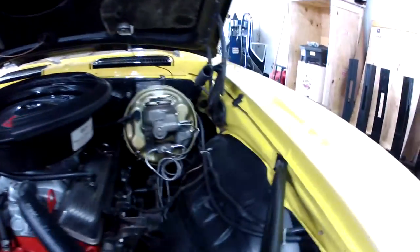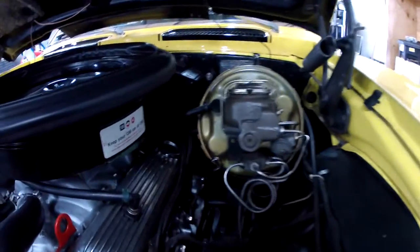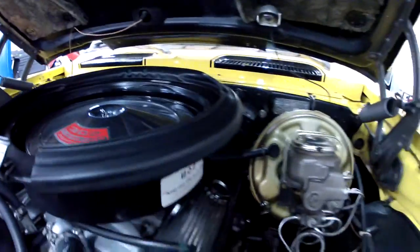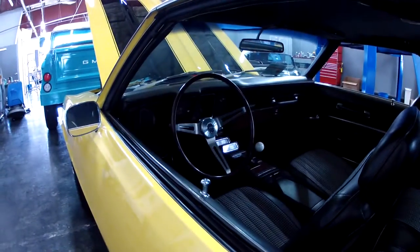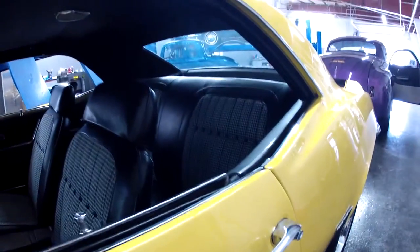Under the hood — looks very good, very clean. Okay, anything at all just give us a call: 941-966-1900. And the exhaust clip is coming right up.